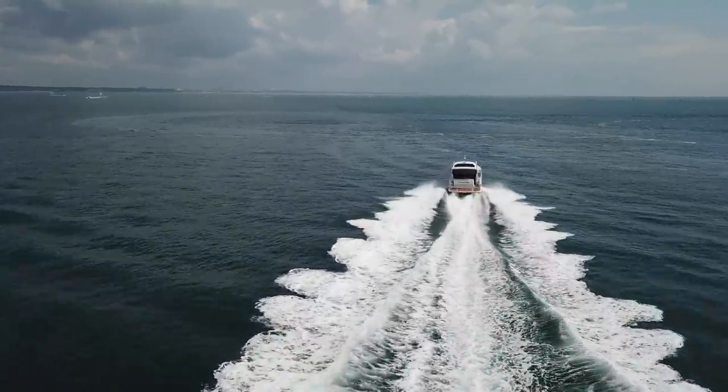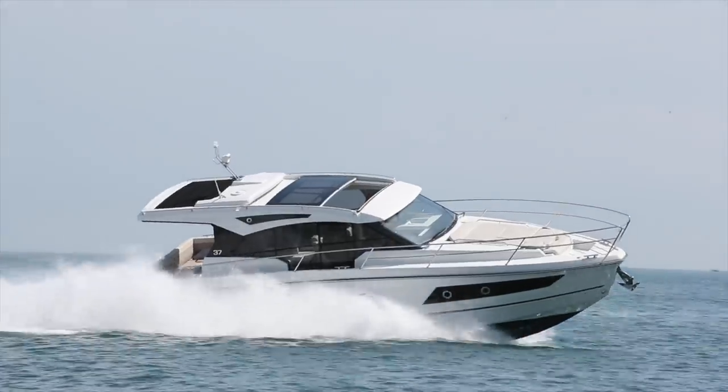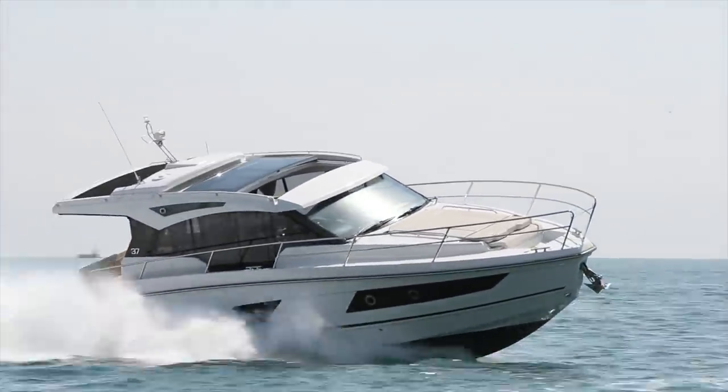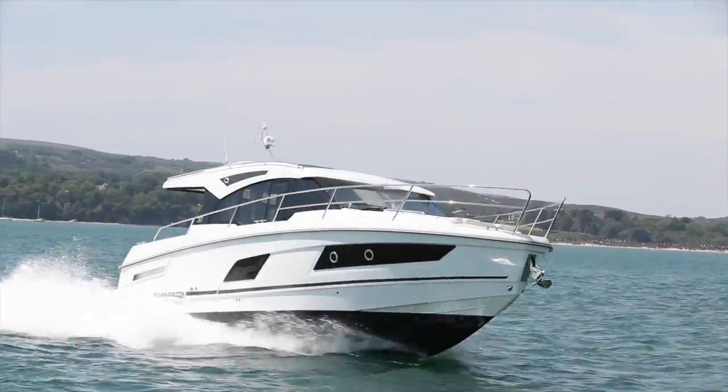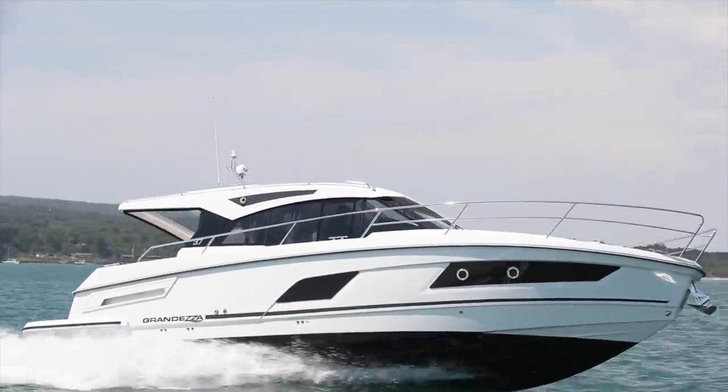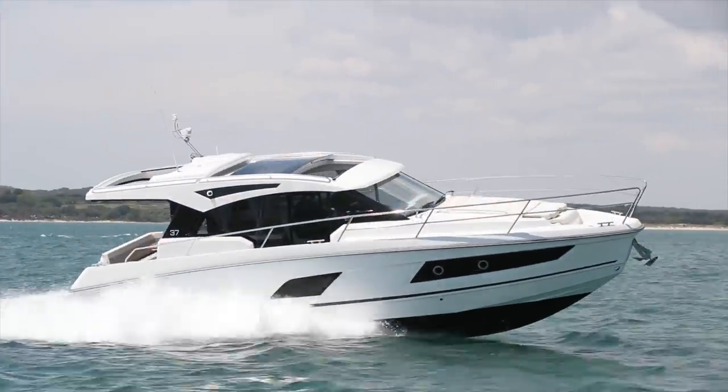Now we're at 28 knots. We've got the sunroof open and the aft door closed, which makes it a little bit quieter in here, but perfectly easy to communicate with the sunroof open — you get a bit of natural ventilation. And this already feels like a very nice quick cruising speed. It's quiet, it's comfortable. The boat is up on its toes. It feels very agile. Steering is light but there's good feedback — it doesn't wander too much.